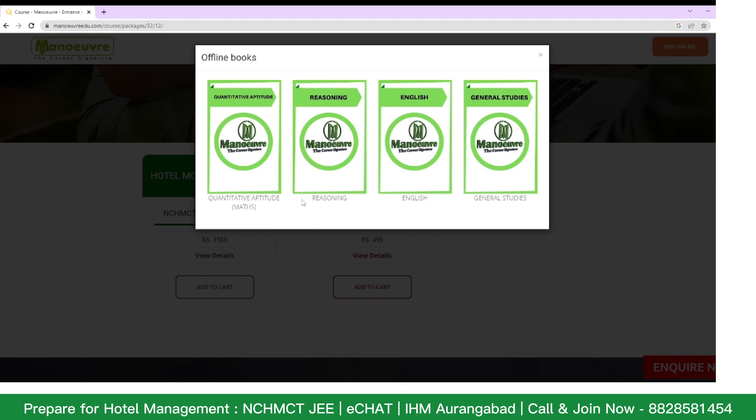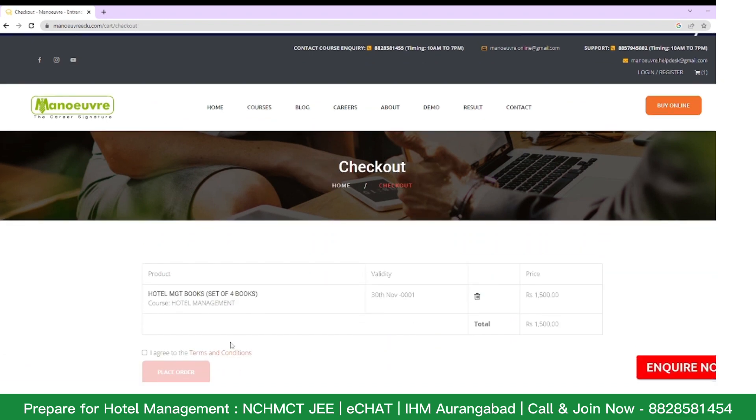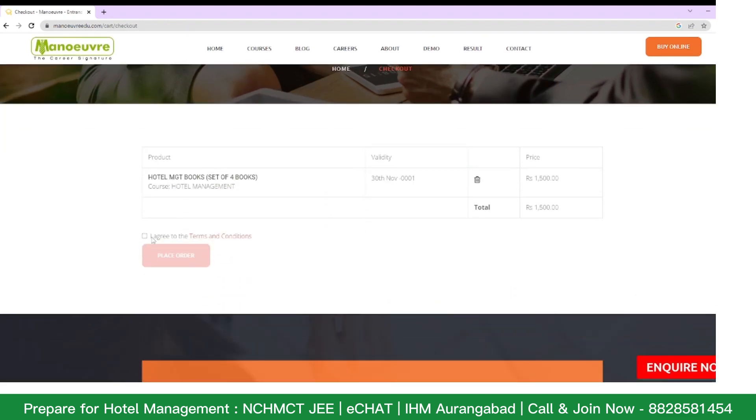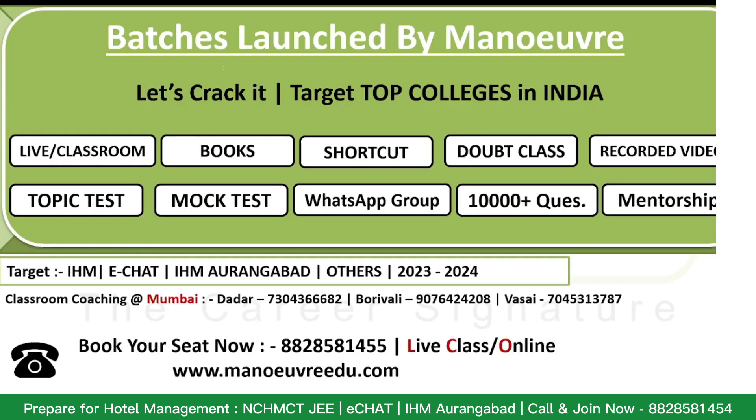This covers almost the entire syllabus for NCHMCT JEE 2023. According to the syllabus, you will have questions to solve at the NCHMCT level. You just have to add to cart and then place the order. Once you place the order, you can call our support team to check whether your books have been dispatched or not.